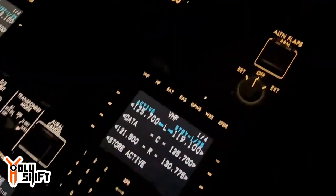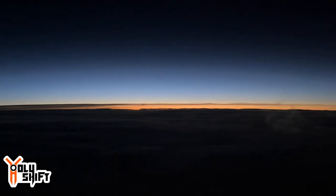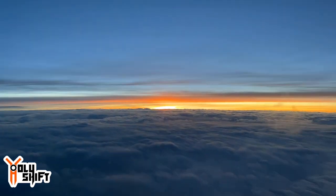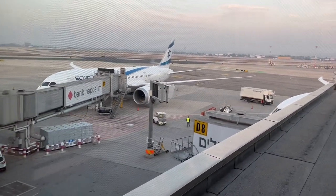Right heading, contact departure 120.85. It's about two hours before sunrise. I'm going to put a time lapse on and take a video of the sunrise over there. Just landed — the next day I was in Paris and celebrated my birthday.